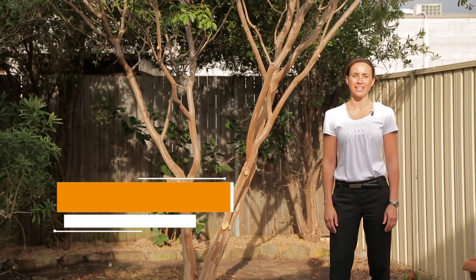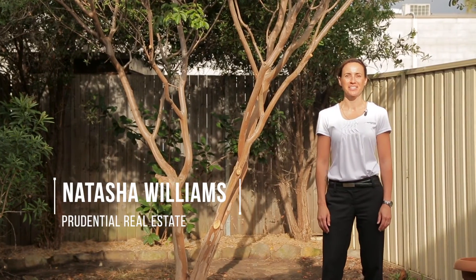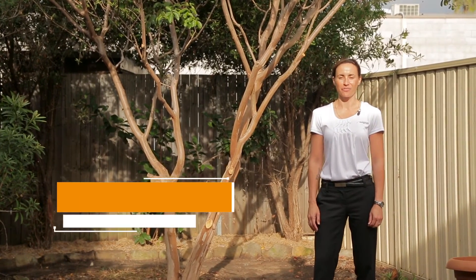As you can see, this townhouse won't last long and with the hidden treasure of this backyard, you better come and check it out for yourself. I'm Natasha, I look forward to seeing you soon.